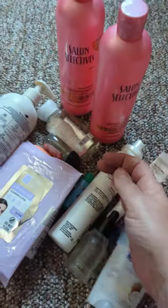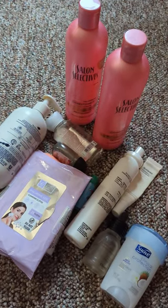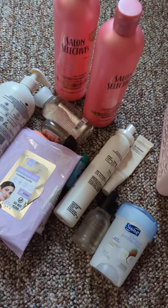That was all of my empties, guys. I hope you like what I showed you today. I hope you guys have a great day — thanks again for coming by, and I'll see you in the next one.